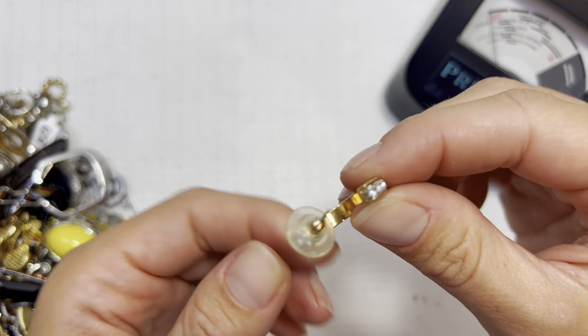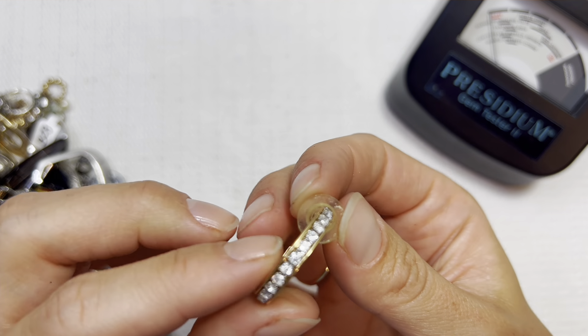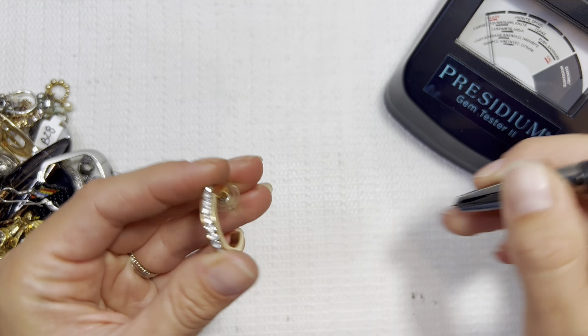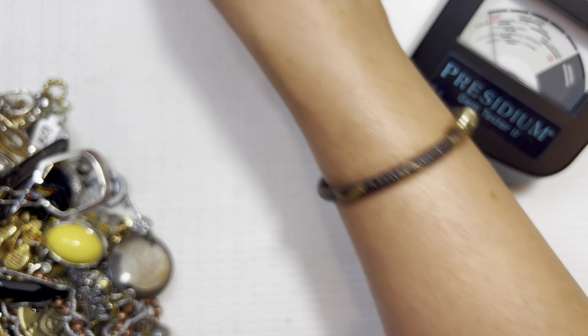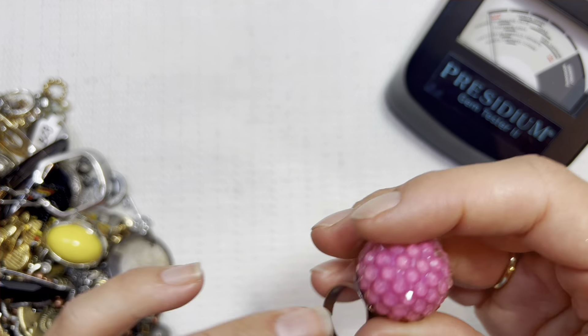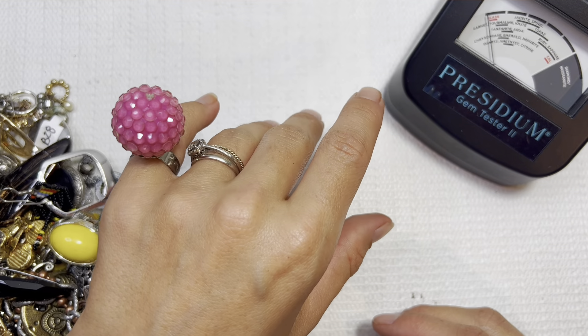You guys have helped me so much in my journey of becoming a jewelry reseller, and I like to do the same if I can. No reading on that, but I really like it. Super thick — look at that ring, oh my goodness. My daughter is making out so good today. Look at that ring, that is too fun.